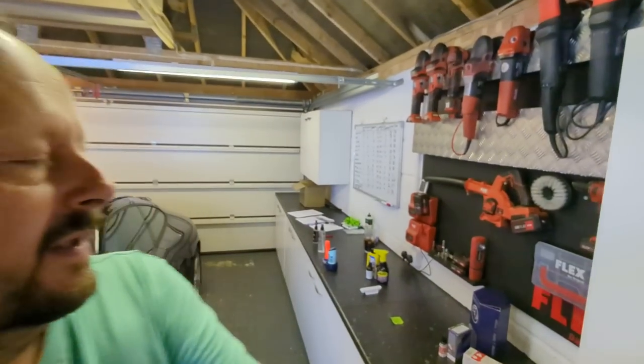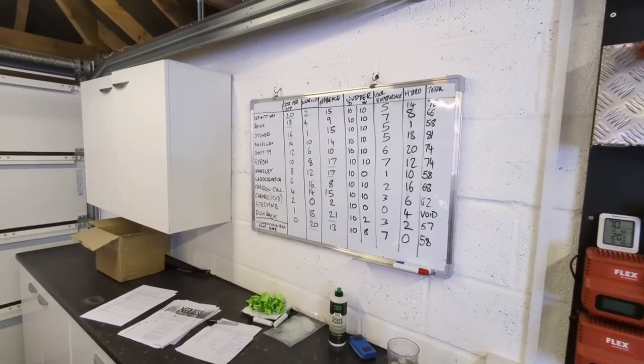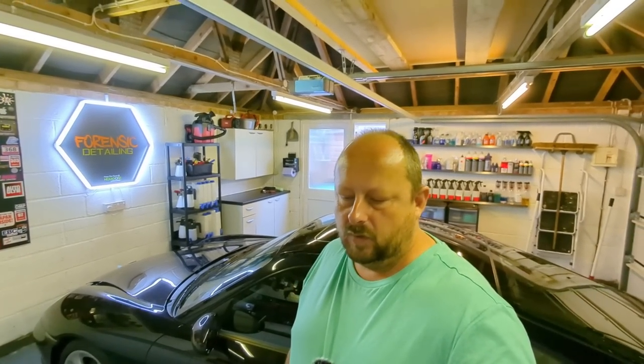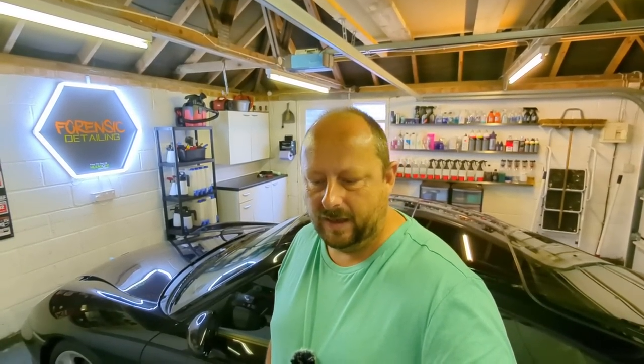Welcome back to the Forensic Detailing Channel, the home of detailing product reviews. I've just finished shooting the best glass sealant comparison test, which has been an absolute ton of work. Here's a quick summary: winner, second, joint third. Based on all the marking criteria you can see in the main video, I'm going to give you the informal lowdown on everything you need to know about glass sealants.